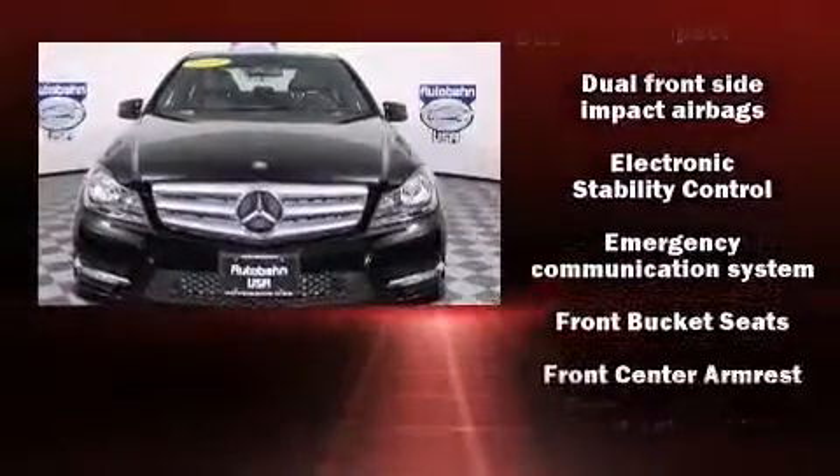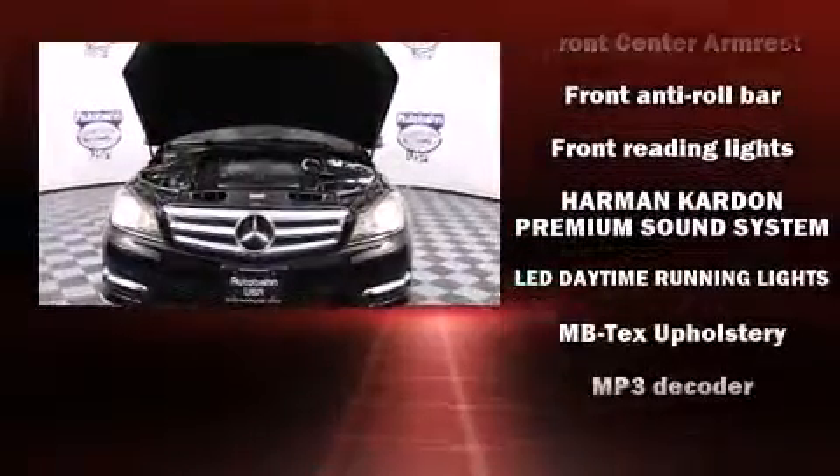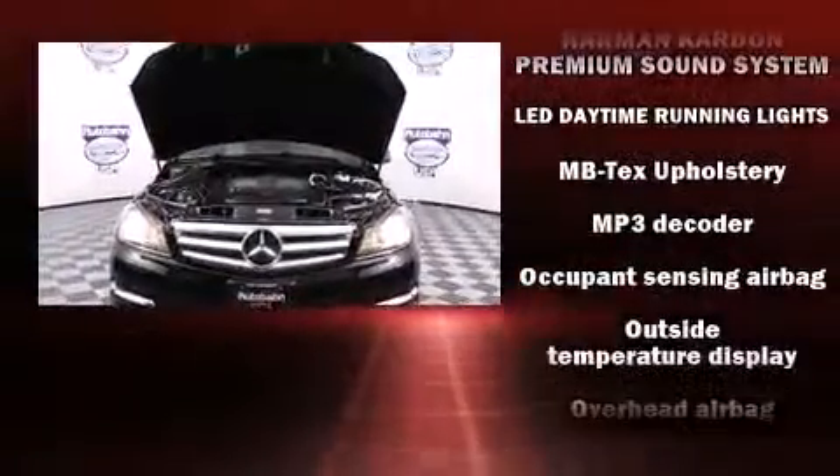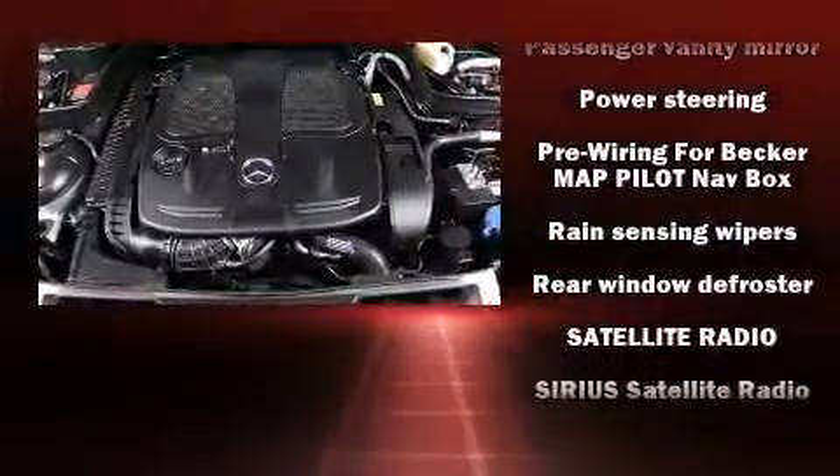Mercedes-Benz ensures the safety and security of its passengers with equipment such as traction control, anti-whiplash front head restraint, an emergency communication system, and four-wheel disc brakes with AVS.